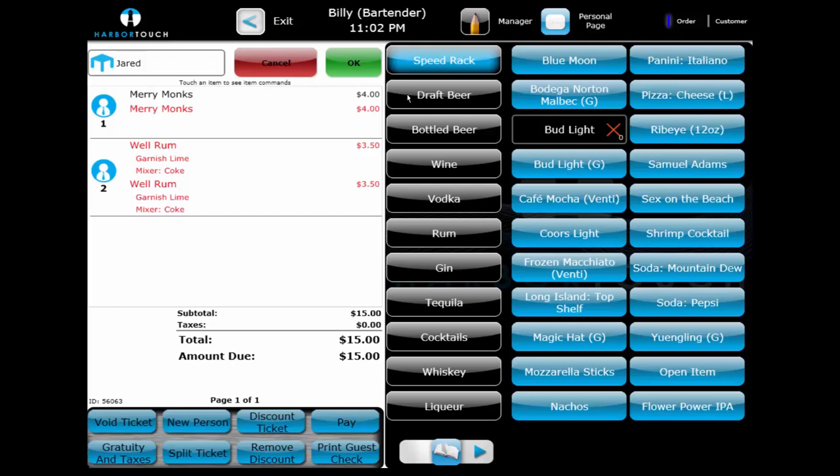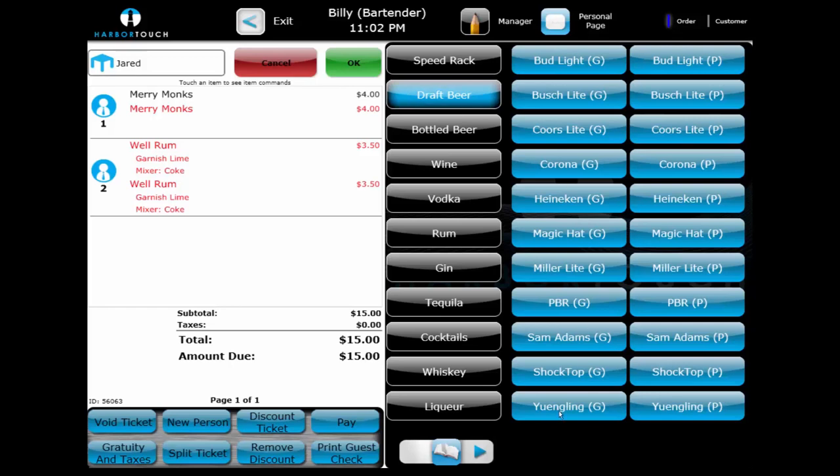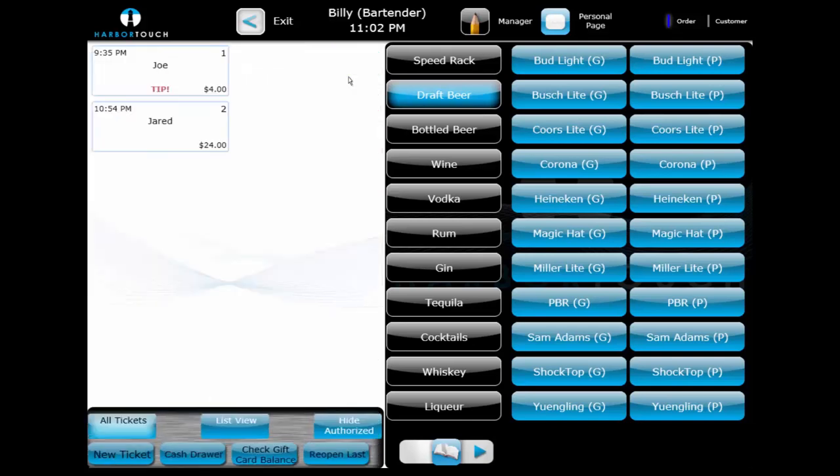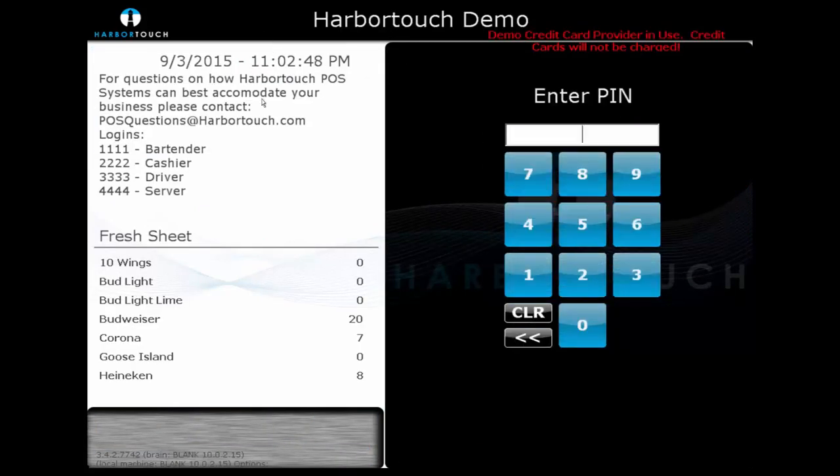This hidden tax also applies to the happy hour functionality. Happy hour and other time-based discounts can apply automatically — for example, a discount can be configured to reduce the price of all domestic drafts between 5 and 6 p.m. on weekdays, or half off all well drinks on Mondays. Either way, the bartender doesn't need to check which items are eligible or at what time the discount applies. That's going to wrap up the bar section. If you have any questions about the bar environment, feel free to ask them using the chat on the right-hand side.